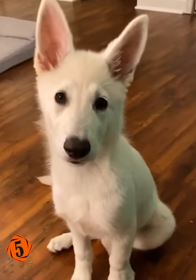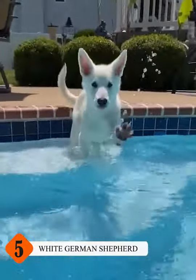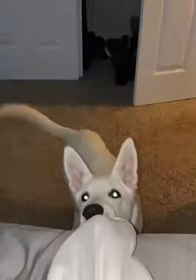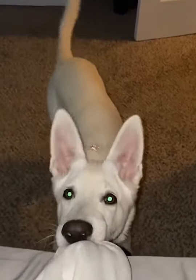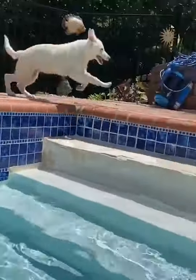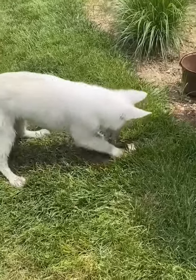Number 5: White German Shepherd. The White German Shepherd is also a part of the solid German Shepherd type. The only difference is that the dominant color of their fur is white instead of black, which makes them genetically predisposed to develop beautiful and luscious white fur.